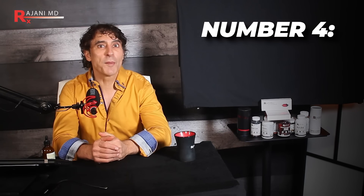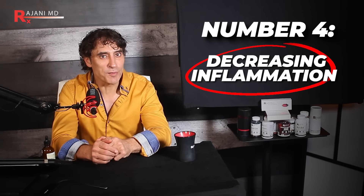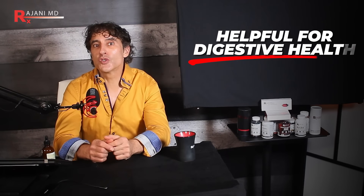Number four: decreasing inflammation — not only on the face, but taken orally it's used for digestive health. The anti-inflammatory properties of this oil benefit the GI system and decrease inflammatory bowel disease. So many people have irritable inflammation in their bowel that this is a common use.